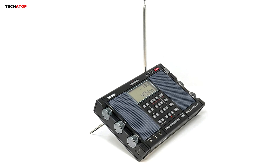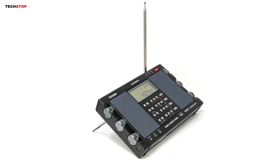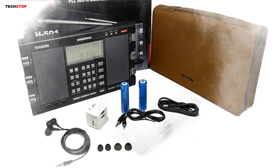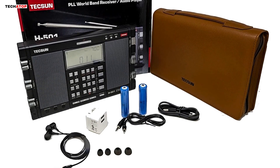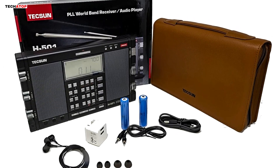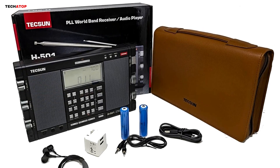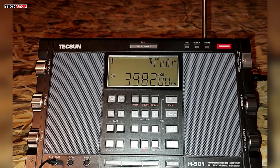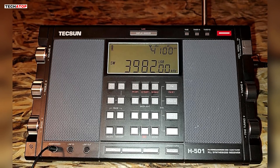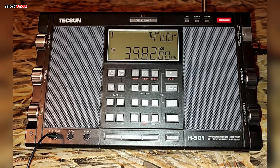The radio also functions as an MP3 player, compatible with various formats via microSD input, with a 16GB card included. The Texan H-501 is slightly bulky for portability, but ideal for home use or casual travel. Powered by two rechargeable batteries, it ensures extended playtime with efficient power management. Although the memory storage system can be a bit complex, this feature-packed radio offers excellent performance and is a must-have for serious radio enthusiasts.